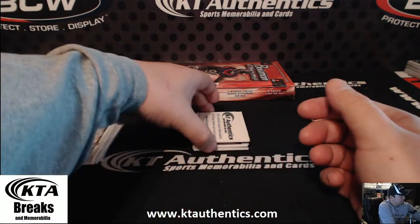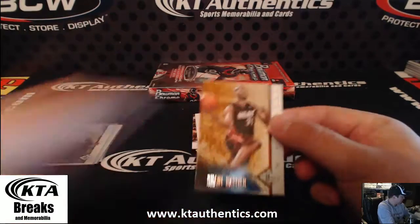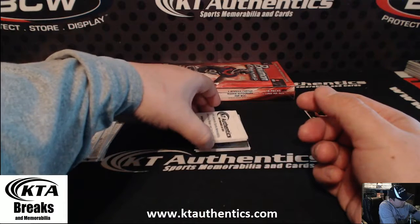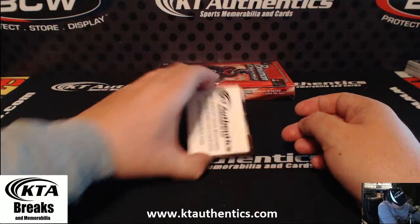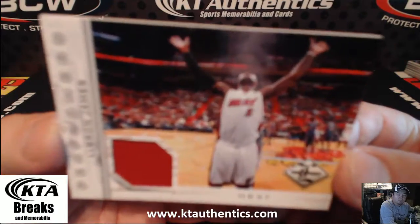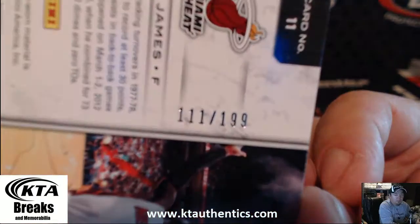Got a Kevin Garnett — goes with the Celtics anyway, not numbered. Got a Shane Badlier. One more card down there — I have a relic card here, got two relics in the same box: LeBron James relic, number 111 out of 199.